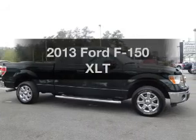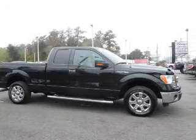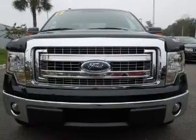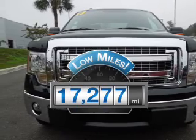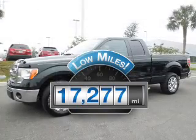Check out this 2013 Ford F-150. If you're looking for an automobile with great attributes, look no further. Why worry about high mileage? Choosing a ride with lower mileage is the right choice for your busy life.